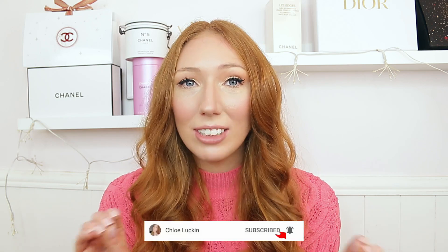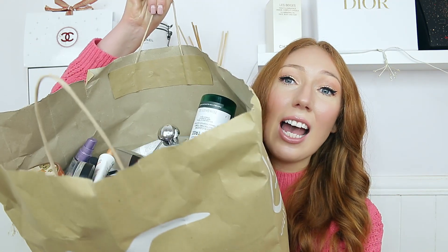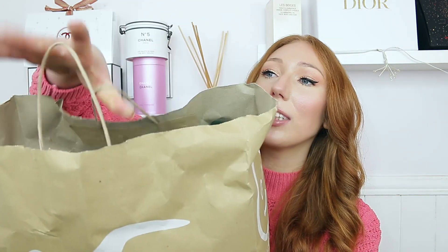Hi guys and welcome back to my channel. Today I have my empties of 2022. I actually calculated how many I had because I put them on my floor yesterday, and I have over 70 items in this video, which is crazy for me. They're all in this massive Hollister bag right here, pretty much filled to the top. I had to take everything out so I could see exactly what I have.